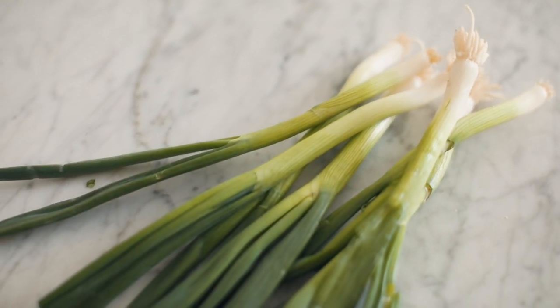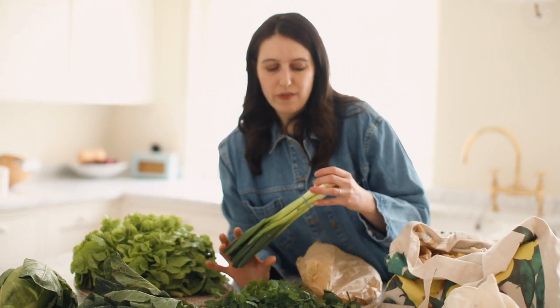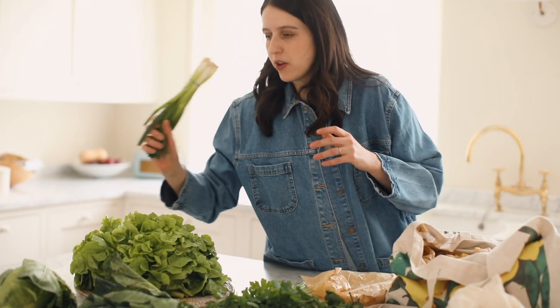I've also got spring onions, which are just the most versatile ingredient. Spring onions are also a little bit of a parent hack because you can use them as a replacement for onions — they basically just need to cook for about a minute. So sometimes I'll just chop a spring onion in lieu of chopping a proper onion, give it a minute, and then start the recipe. They're very useful.